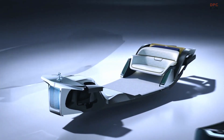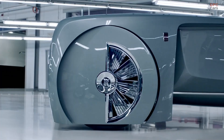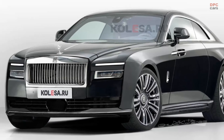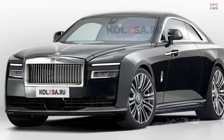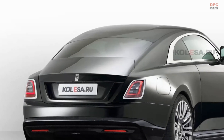The new Spectre Coupe will be electric, built on a platform called Architecture of Luxury that the new Ghost Sedan and Cullinan Crossover are already using. According to available information, the power plant will be similar to the flagship electric crossover BMW iX M60, which was introduced earlier this year.